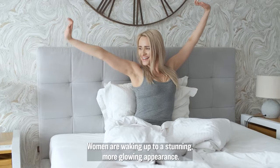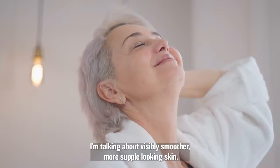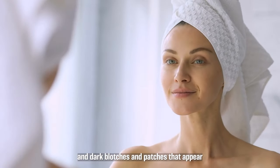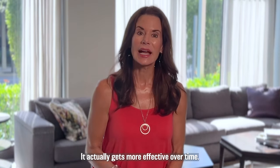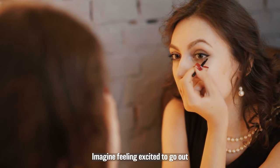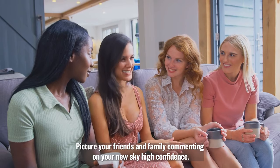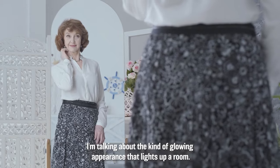Women are waking up to a stunning, more glowing appearance. I'm talking about visibly smoother, more supple-looking skin, fading wrinkles and fading crow's feet, and dark blotches and patches that appear to become less visible with each passing day and week. It actually gets more effective over time. Imagine feeling excited to go out because you want to show off your youthful, radiant-looking complexion.